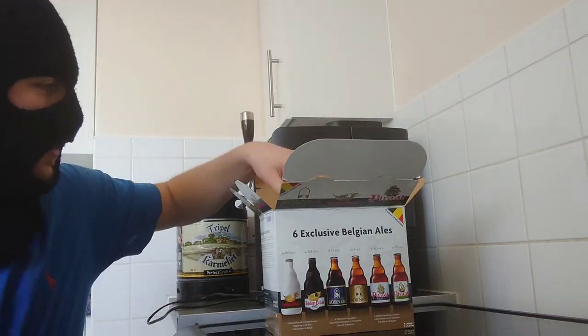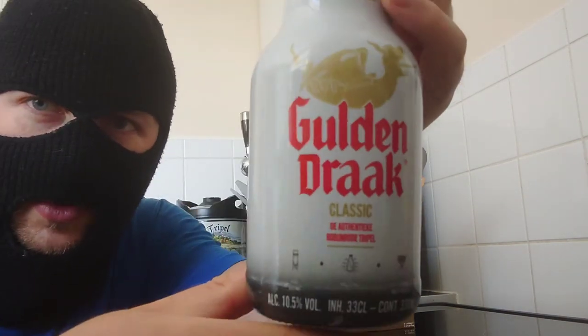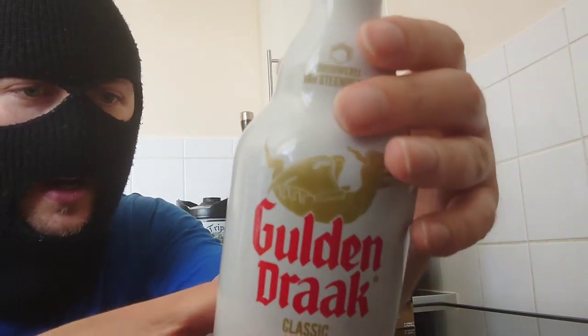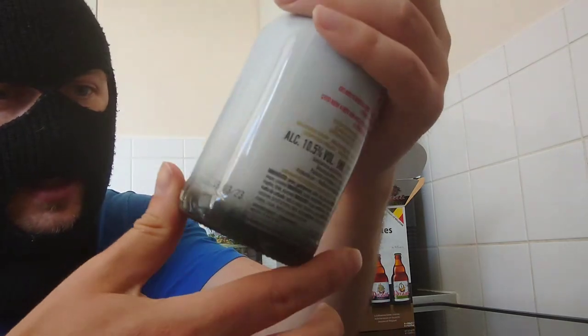First out the box — here's your Golden Drac, the classic. 330ml, nice bottle, 10.5% as I said. That's number one.